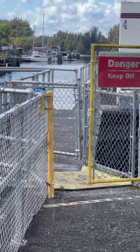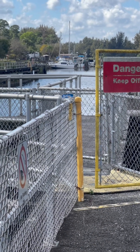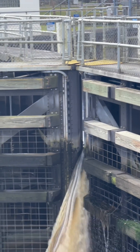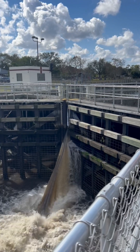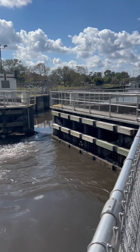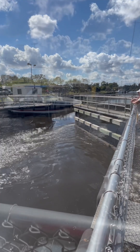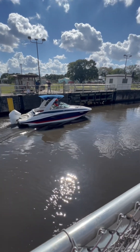Once the low side is fully secured, the high side is slightly opened in order to flood the lock and raise the water level. Once the water level inside the lock has been raised to match the water level on the high side of the dam, the gates on the high side open and the boats are allowed to pass merrily on their way.